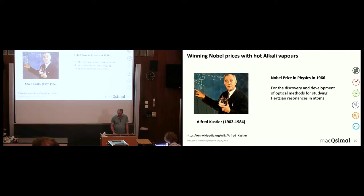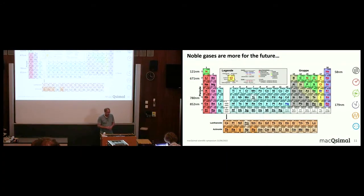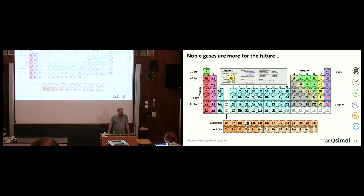Who else is there in atomic gases? We have the noble gases on the other side, but the wavelengths are problematic. For helium you would need a 58-nanometer laser. There might be a chance for radon at 179 nanometers — a CW laser exists there, it's a beast — but you don't want a vapor cell full of radon. Going to xenon, the required wavelength is not available. So essentially only the left column — alkali atoms — gives us usable atomic gases; the noble gases have wavelength issues.